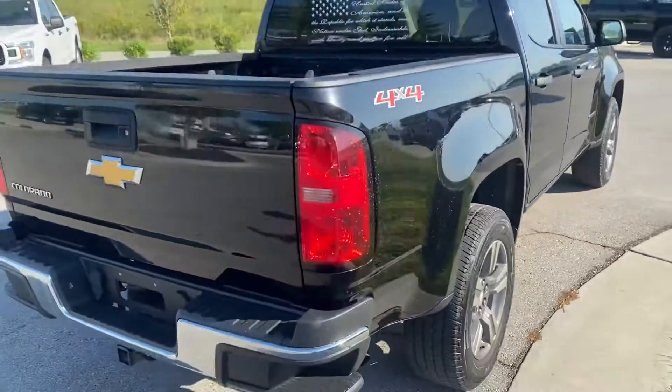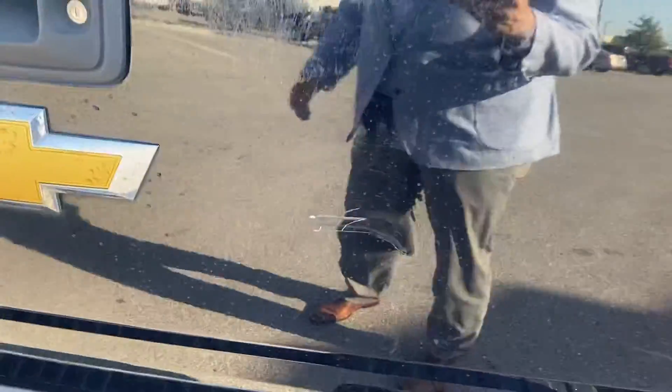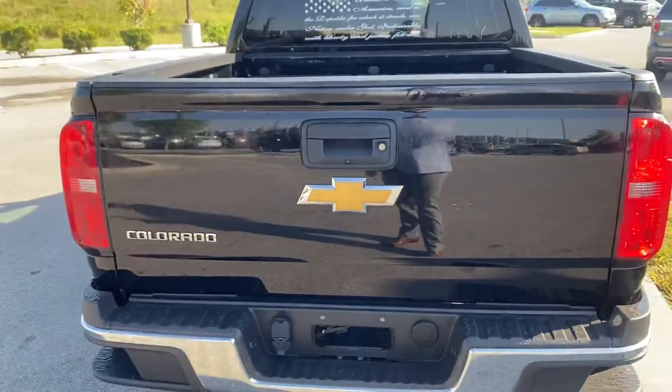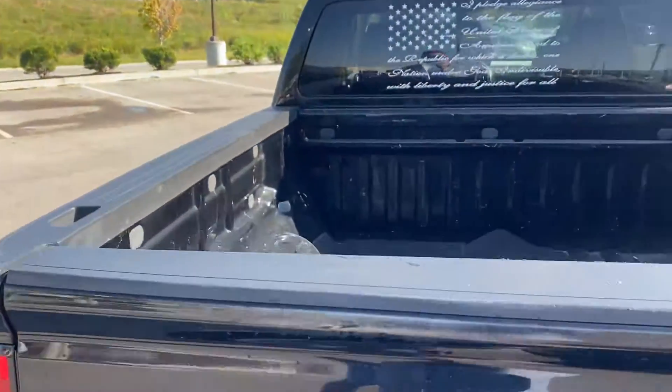We're gonna start right here — this is probably the biggest thing that I noticed. It's got a little dent with some scratches, but honestly that's the worst thing we're looking at. We're looking at a really good truck.